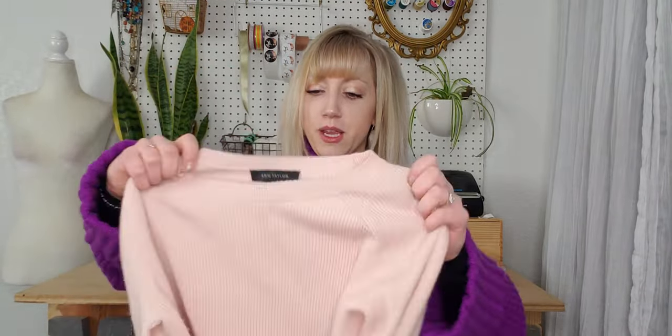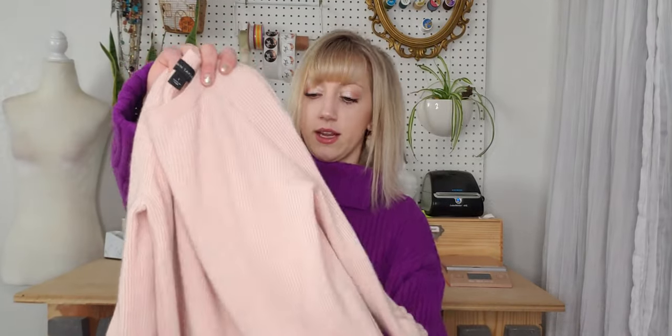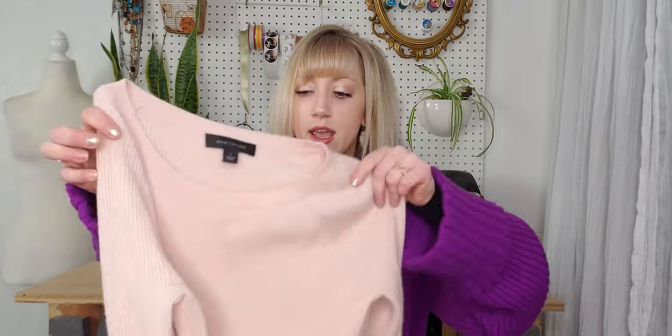What I love about this blush pink sweater is the sleeve detail — it cinches at the sleeves, which is fun and unique. It has light pilling but is overall in good condition. I believe it's a wool and nylon blend so it does feel nice.